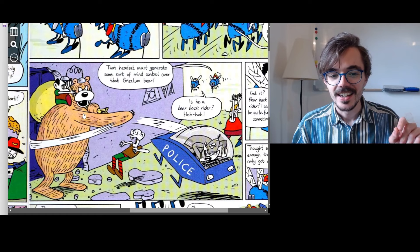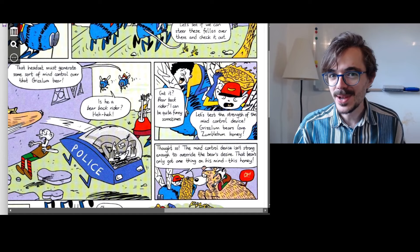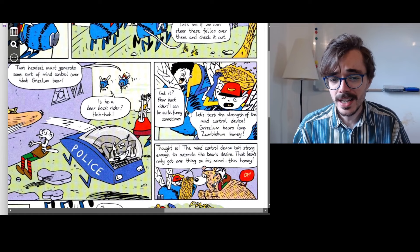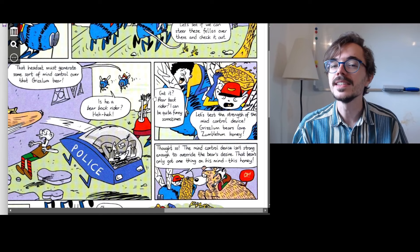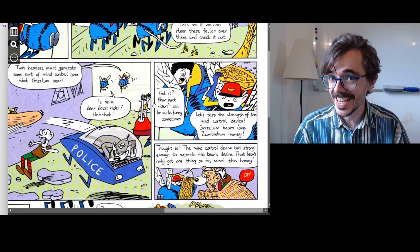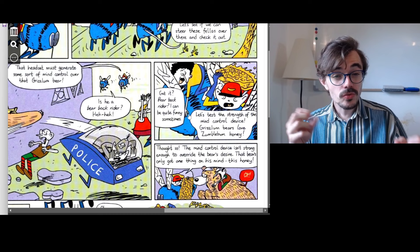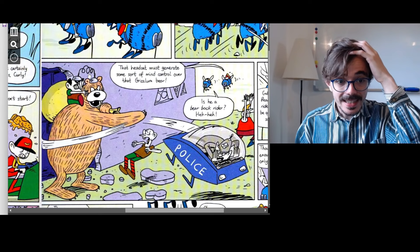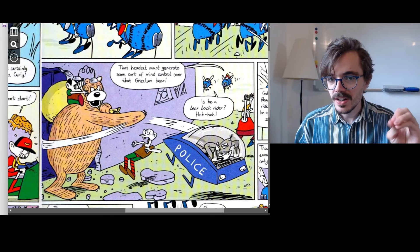Curly says, 'Get it? Bareback rider? I can be quite funny sometimes.' Get it means did you understand my joke — if you got the joke, you understood it. And Jack says, 'Let's test the strength of this mind control device — grizzlin bears love Zumblebum honey.' So let's see how strong this mind control device is, because these bears love the honey from Zumblebum bees. Maybe the device is not strong enough to stop the bear wanting the honey.